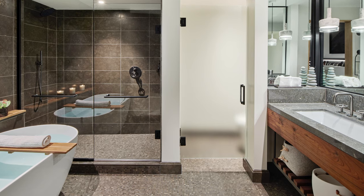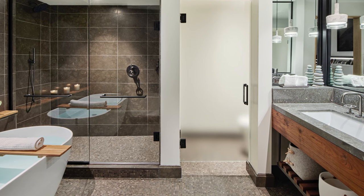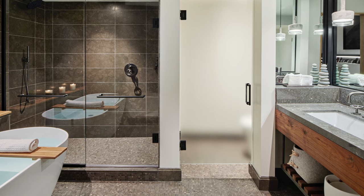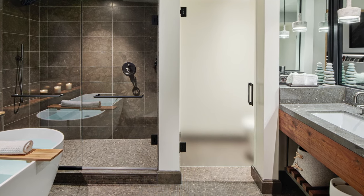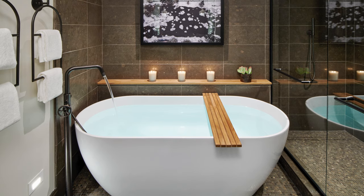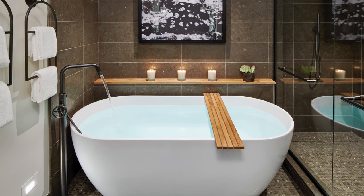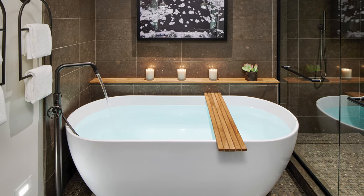Bathrooms are thoughtfully designed and include a separate toilet compartment adjacent to a spacious shower. They feature a unique two-faucet trough sink and a reclaimed teak fascia with an open slat shelf. Layers of lighting and a three-sided mirror provide an elegant sparkle with spacious side niches for amenities. Premium king rooms offer a freestanding soaking tub. The warm palette combines gunmetal fixtures with a tumbled limestone floor and a honed finish on the walls and countertop.